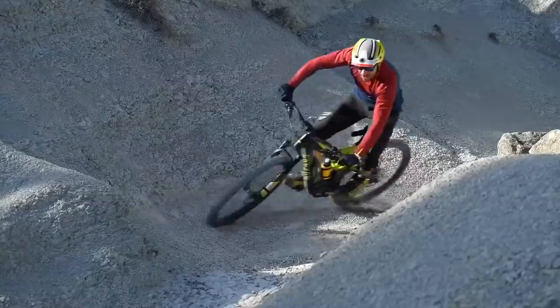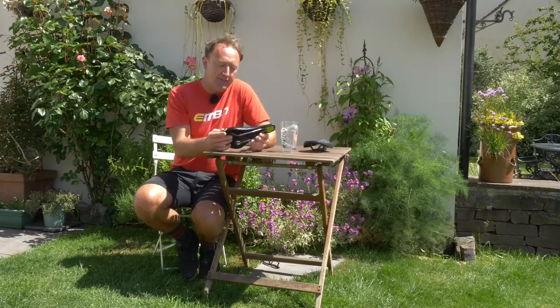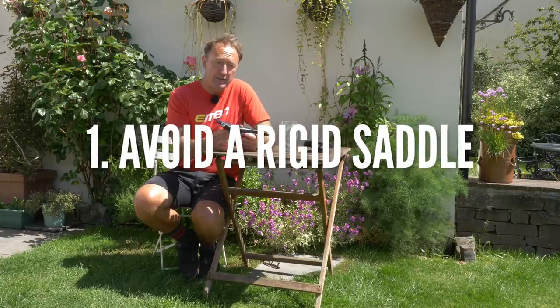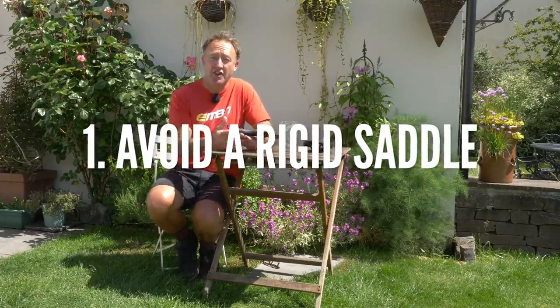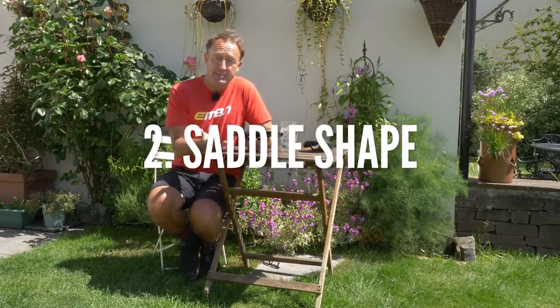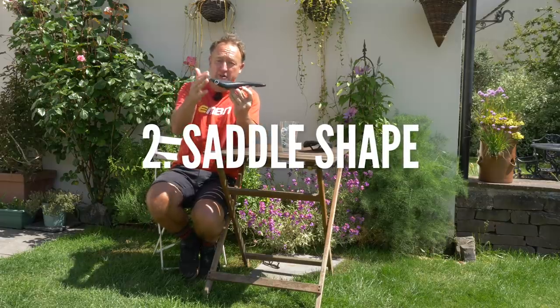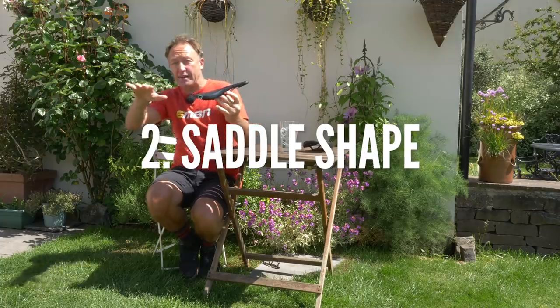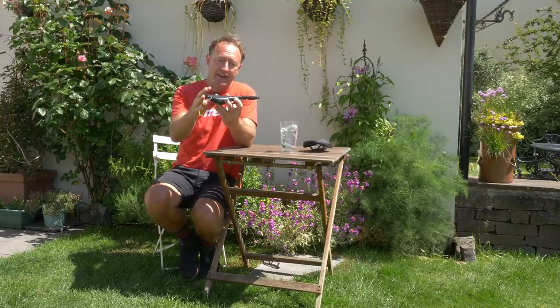Let's look at maybe four things you might be looking for in an e-bike saddle. The first thing I would suggest is that a rigid seat will lead to a lot of bouncing up and down, which is going to mean you're going to be losing traction on the rear tire. Secondly, you might well be riding steeper hills, and therefore if you've got a flat saddle, it's possible that your bum will be slipping off the rear of the saddle, so you need a little bit of support in that area.